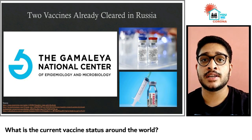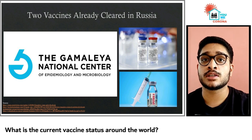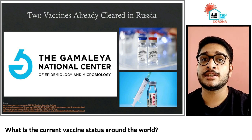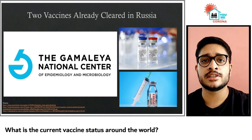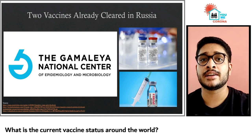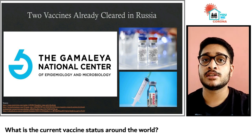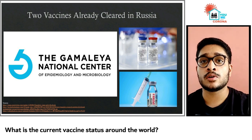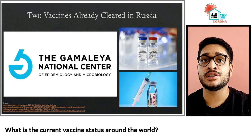Sputnik V, formerly known as Gam-COVID-Vac, developed by the Gamalaya Research Institute in Moscow, is the first coronavirus vaccine to be registered and was approved by the Ministry of Health of the Russian Federation on 11th August. Experts raised considerable concern about the vaccine's safety and efficacy because at the time, the vaccine hadn't even entered its phase 3 clinical trials. A second vaccine in Russia, EpiVacCorona, has also been granted regulatory approval without entering phase 3 clinical trials.